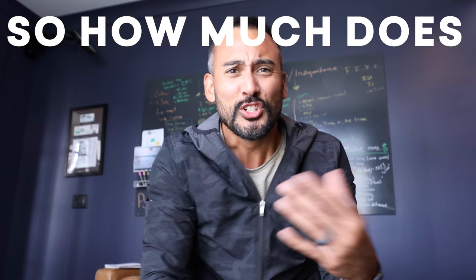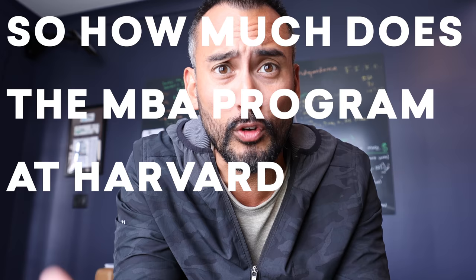So why are we talking about MBAs? Well, you may have recalled when we started doing online school and home school, Harvard announced that their MBA program was going completely online. Now that has since changed, but what hasn't changed is how much Harvard's MBA program costs.